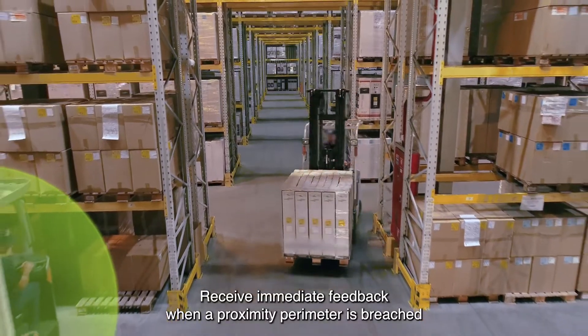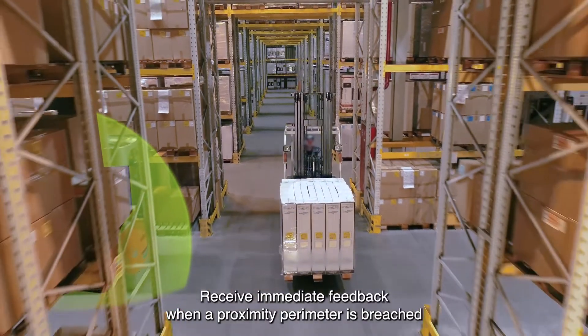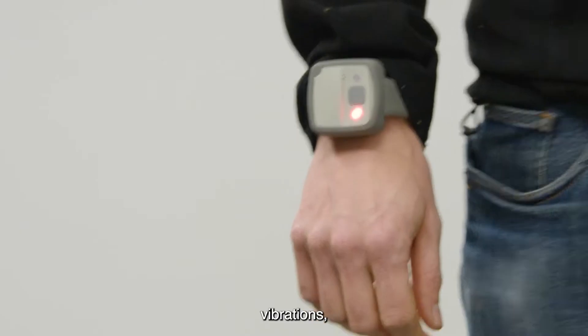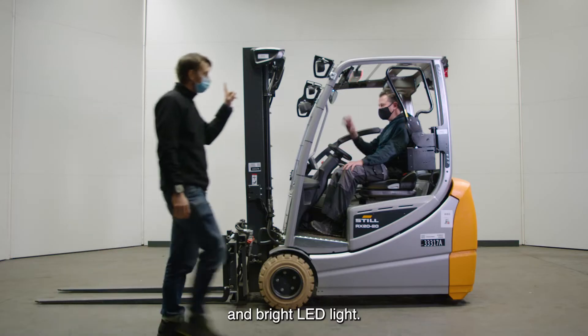Receive immediate feedback when a proximity perimeter is breached through alerts in a variety of formats: audible, vibrations, and bright LED lights.